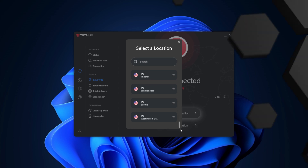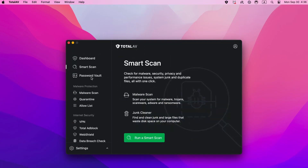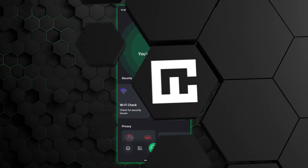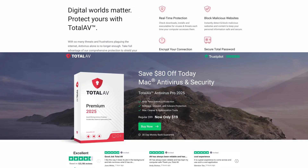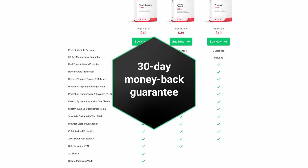In terms of usability, TotalAV's interface is clean, intuitive, and easy to navigate. Whether you're on Windows, macOS, or mobile, the layout is straightforward and controls are simple to understand. TotalAV offers a free version, which is a great way to test the software, though it's quite limited in features. The entry-level paid plan includes real-time protection and the cleaner tool. Moving up to mid-tier and premium plans, you gain access to the VPN, password manager, and features like WebShield and BreachScan. TotalAV also offers a 30-day money-back guarantee.